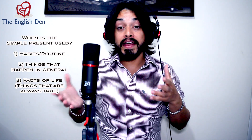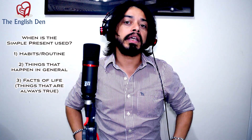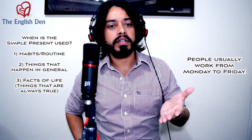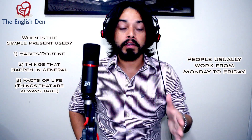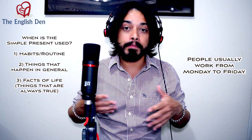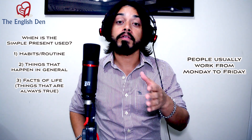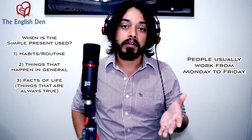Also, we can use the simple present to talk about things that happen in general. For example, I could say 'People usually work from Monday to Friday.' This is something that happens generally. People usually work from Monday to Friday — that's a simple present sentence.